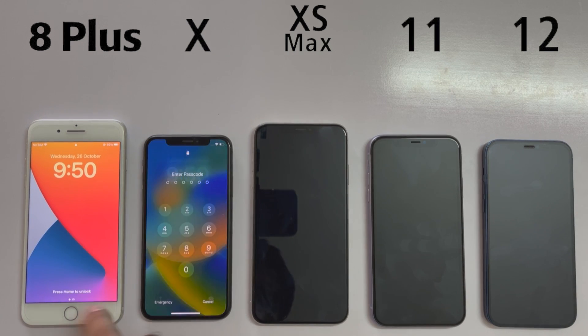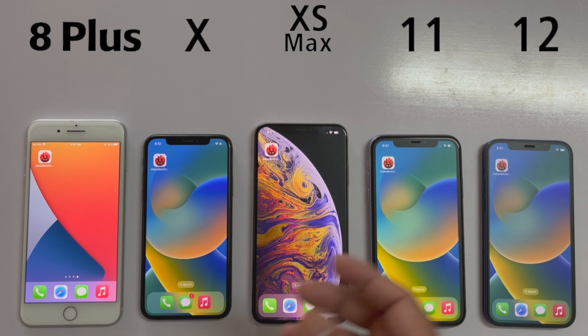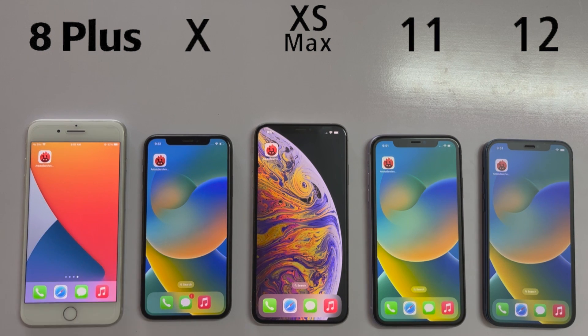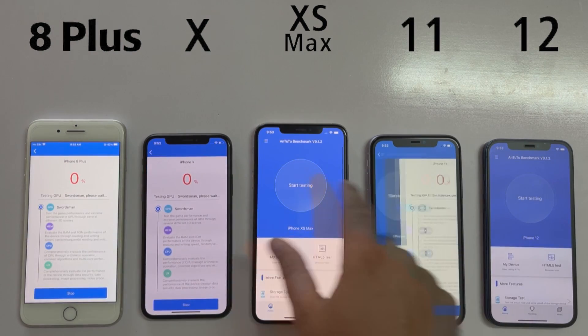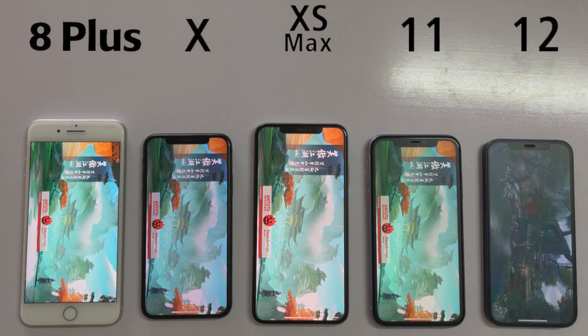Hey, what's up guys! Today we are going to be doing the benchmark test after the iOS 16.1 update between the iPhone 8 Plus, iPhone X, iPhone XS Max, iPhone 11, and the iPhone 12. All of these devices have different chipsets, from A11 Bionic to A15 Bionic. All devices are confirmed updated to iOS 16.1. Let's start the N2 benchmark test and see which phone gets the highest benchmark score.